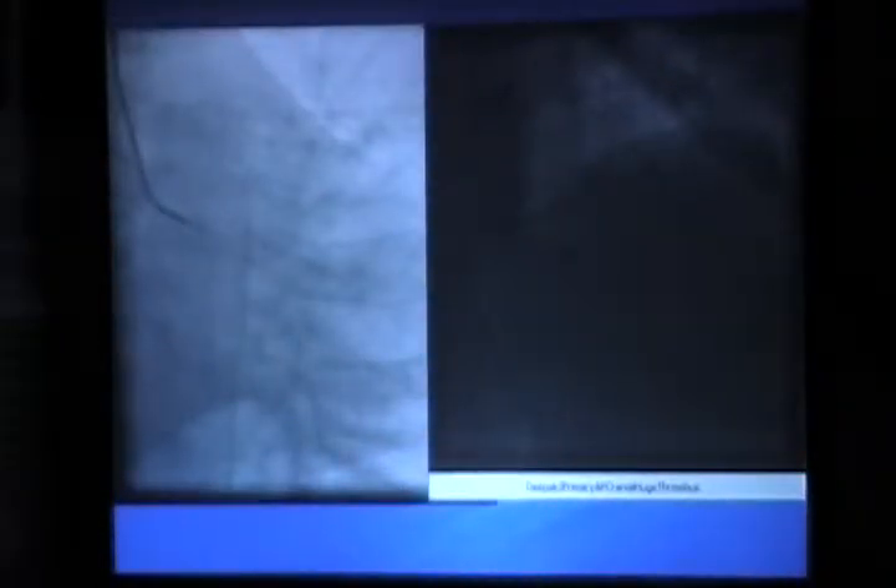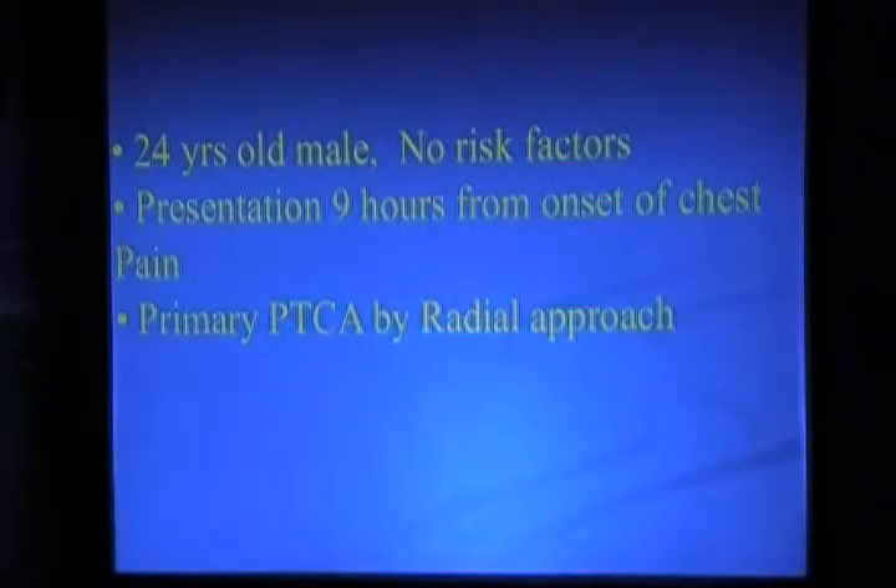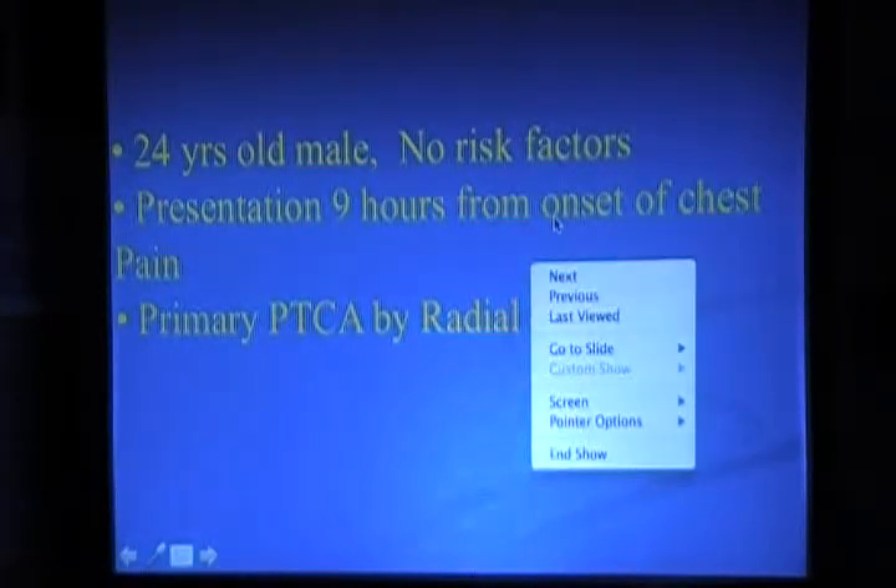This next patient is very interesting — a 24-year-old male with no risk factors. He had acute chest pain with back pain. He went swimming and then there was a long delay because they initially thought it was non-cardiac, so he presented to hospital very late — 9 hours after onset of chest pain. As I told you, the longer the delay, the greater the clot burden, and with a very huge clot burden it is very difficult to achieve flow using thrombolytic therapy.